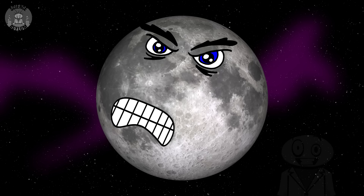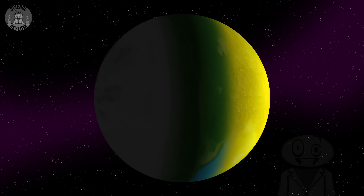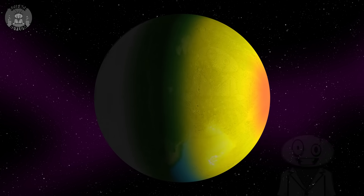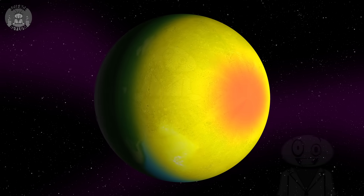Hey, Crazies. You know how we always see the same side of the moon? The side with the face on it? Well, that can happen with planets too, if there's enough time. The same side of a planet could always be facing the star it's orbiting — continuous sunlight on one side and continuous darkness on the other. It would make the planet kind of look like an eyeball. But will that ever happen to Earth?